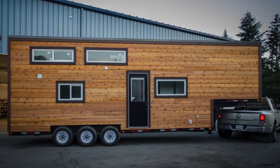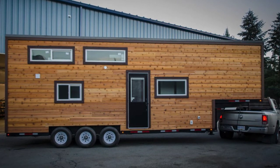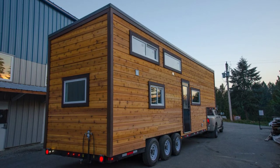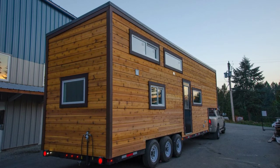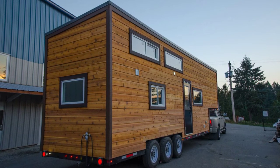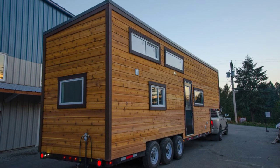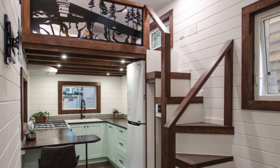The Starling Tiny House on Wheels is a 33-foot long gooseneck tiny house designed for a growing family. The tiny house has a master loft bedroom and a second private bedroom on the main floor with plenty of space for an office, a kids' room, a studio, or whatever else your family might need. The Starling Tiny House on Wheels has all the comforts of home in a modern design you will surely love.